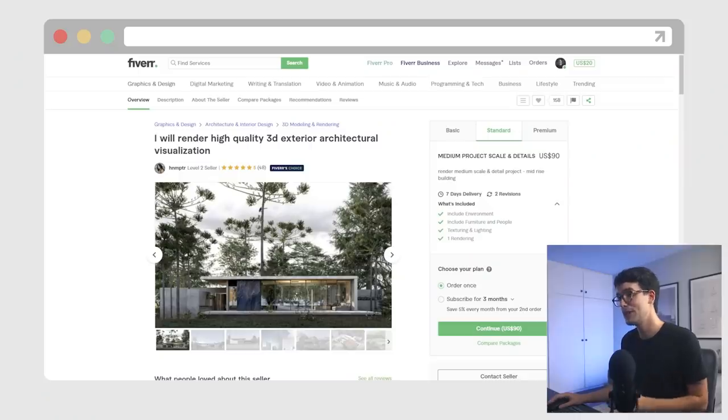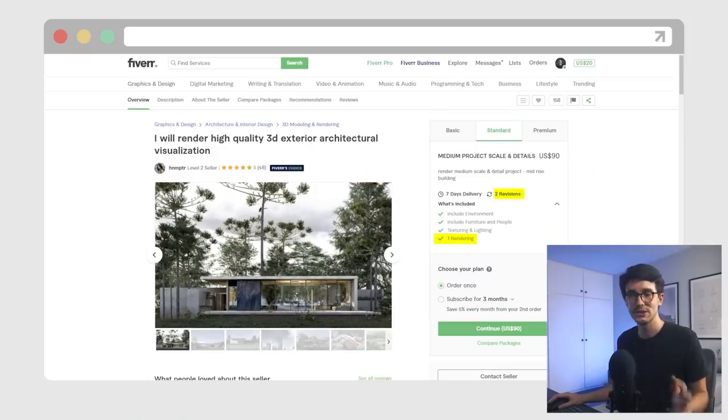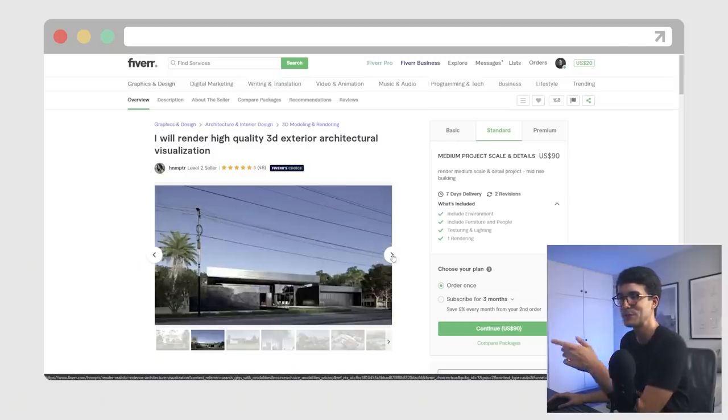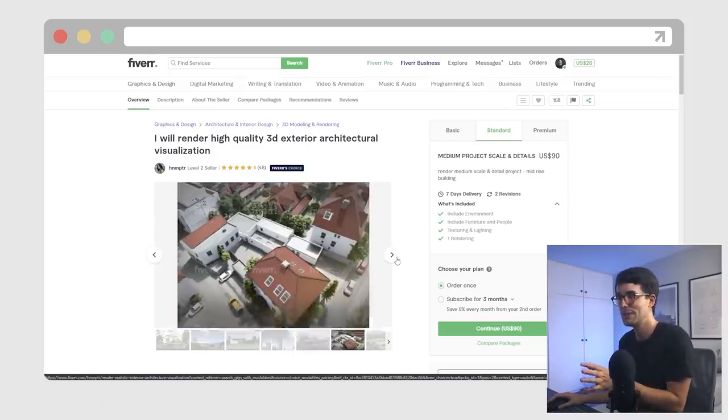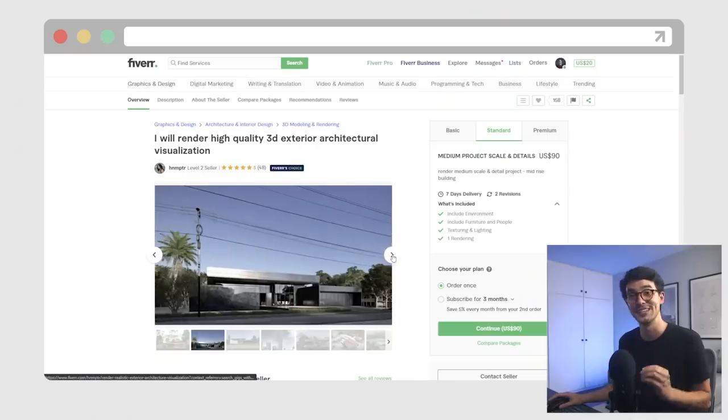The second stranger: 'I will render high-quality 3D exterior architectural visualization' from Hanun. I took the standard package, but instead of 90 bucks, I told her I could do $100 if she went all-in and gave me the best image she could get. This includes one image with revisions, lighting, and all the things. I really liked her portfolio images, especially the first ones, and I'm really excited to see how this image will turn out.